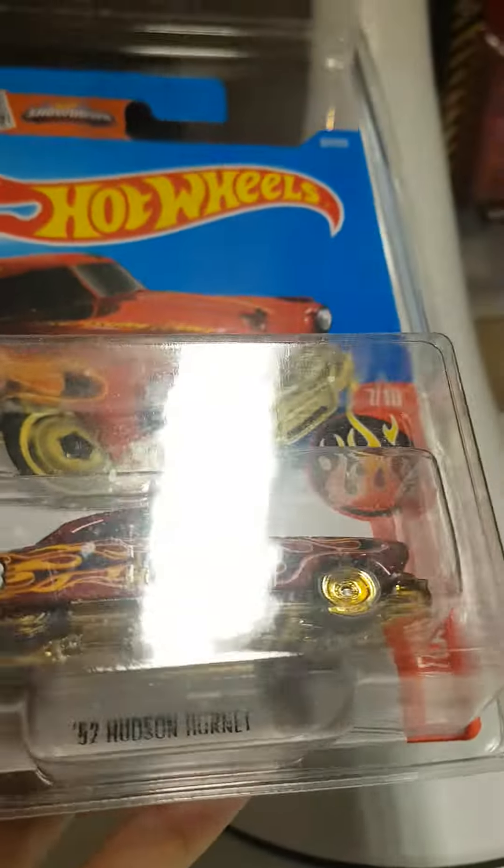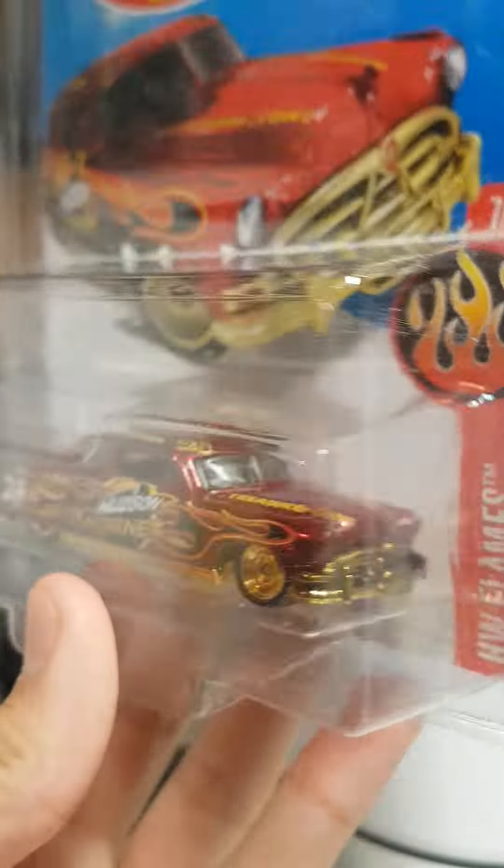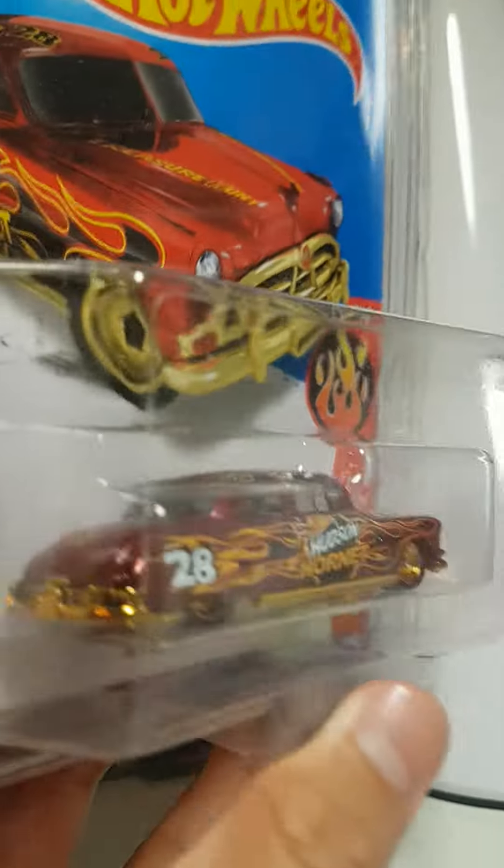You know, everyone's chasing the new supers all the time, but sometimes you just gotta step back and enjoy the oldies. All right guys, happy hunting!